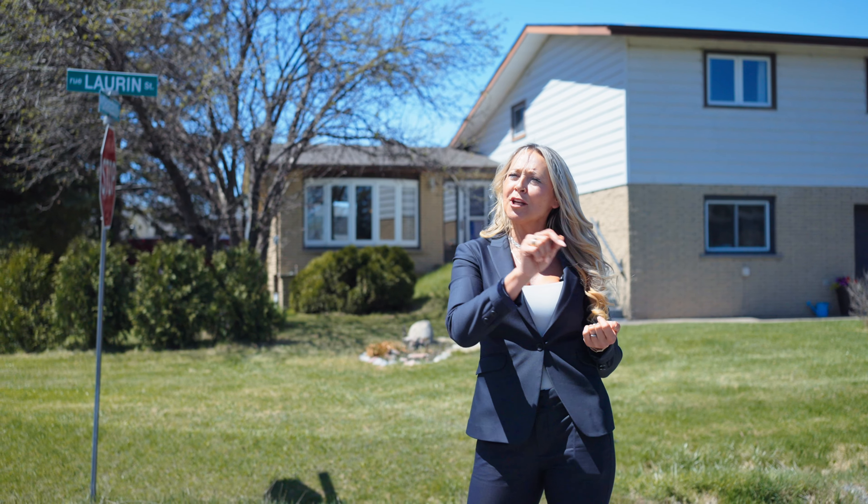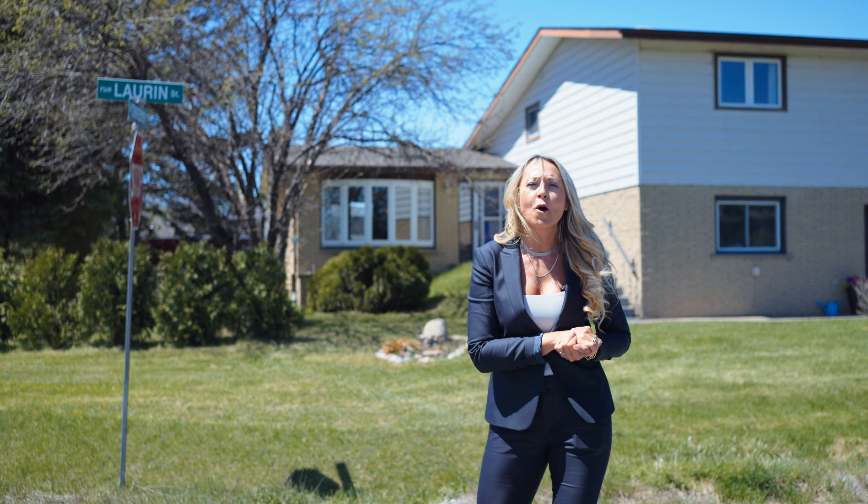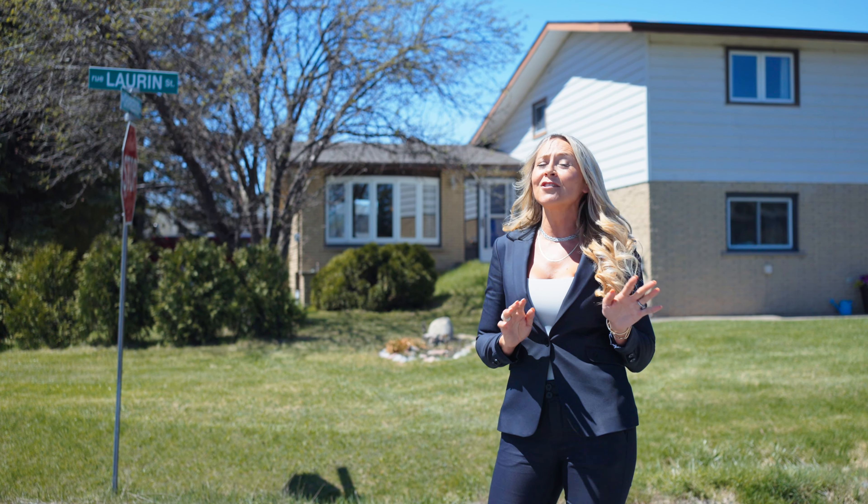Hey everybody, it's Kat LeBlanc from the LeBlanc Group, and today I'm in Zilda. I'm going to tour you through a beautiful family home that sits on a corner lot. It gives you tons of privacy with its mature trees. This home features five bedrooms and two full baths and plenty of living space.